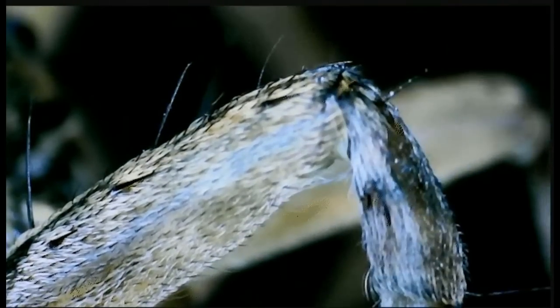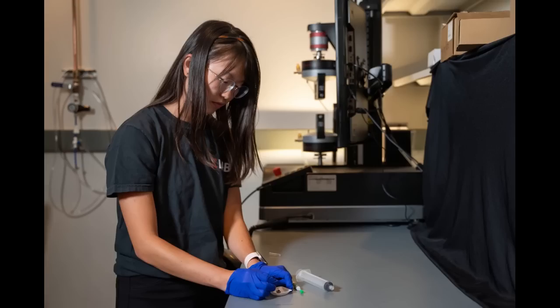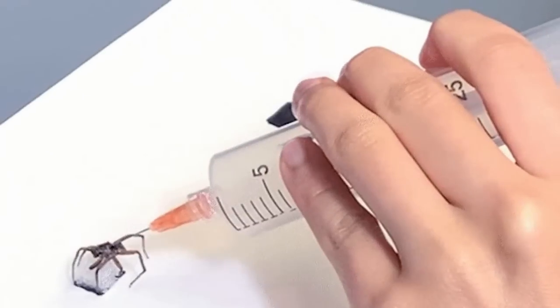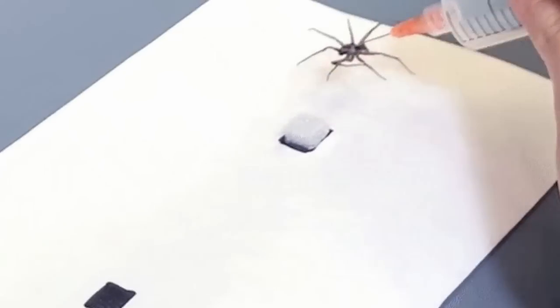They had the grippers manipulate a circuit board, move objects, and even lift another spider. The researchers noted smaller spiders can carry heavier loads in comparison to their size. Conversely, the larger the spider, the smaller the load it can carry relative to its own body weight. Future research will likely involve testing this concept with spiders smaller than the wolf spider.